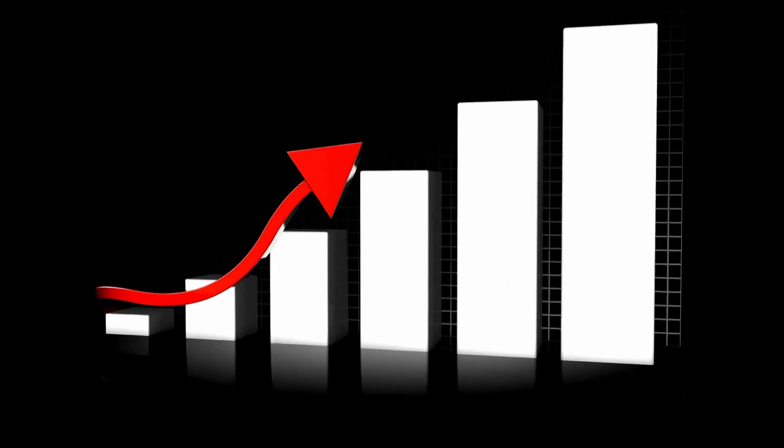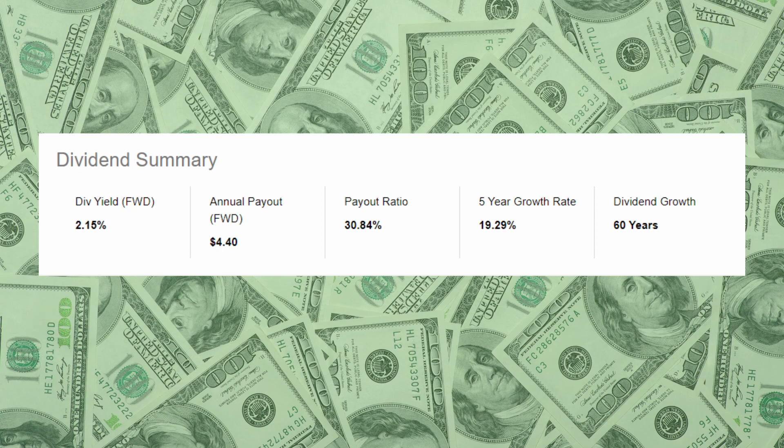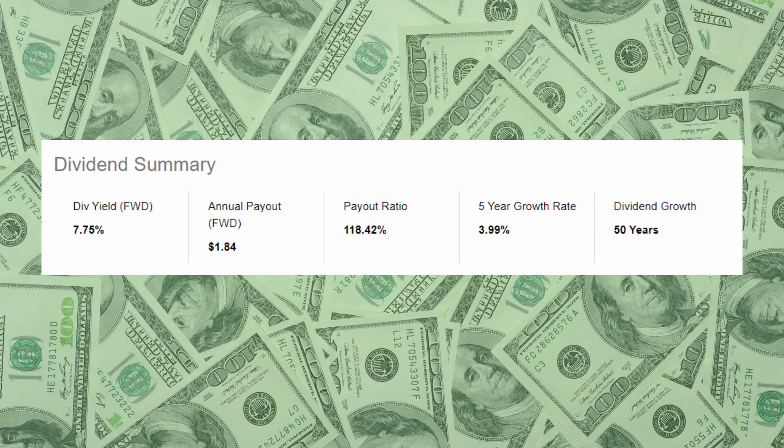When you understand the business model and financial situation of a given company, the last thing you want to do as a dividend investor is look at the sustainability of the dividend. A quick and easy way of doing that is by looking at the payout ratio — basically the percentage of a company's earnings that it pays out as dividends. The lower the payout ratio, the less financially stressful it is on the company to pay that dividend, making it easier to sustain and even increase it. An example is Lowe's, which has a payout ratio of 31%, meaning it keeps the majority of its earnings to invest back into the business. On the other hand, a company like LEG has a payout ratio of 118%, meaning it is paying out more in dividends than it is actually earning — which is not sustainable over the long term.